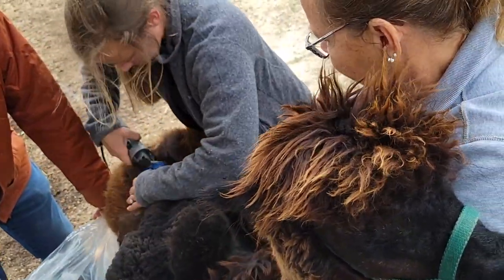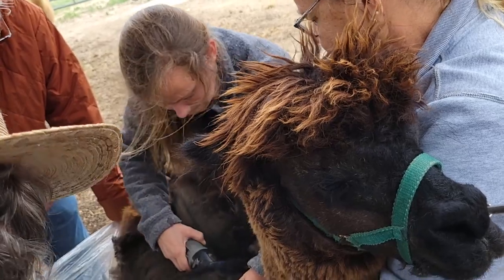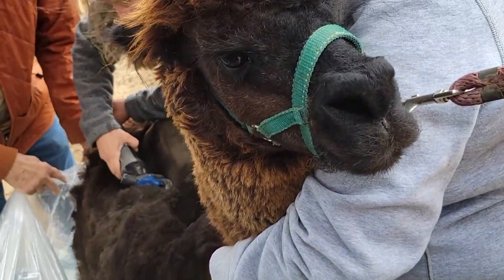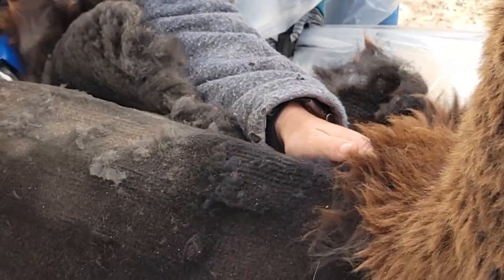Each bag is marked with the animal's name on it so it's very clear which fleece we have, and we'll also have an opportunity to inspect the fleece as it's being shorn and after it goes into the bag, so we can see whether there are any issues or problems that might make it a less than premium fleece.